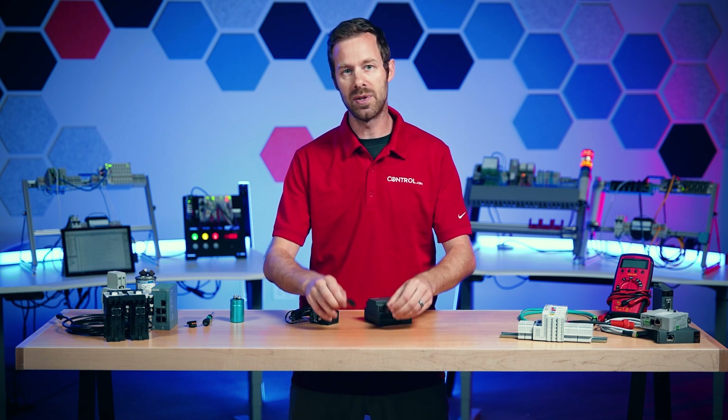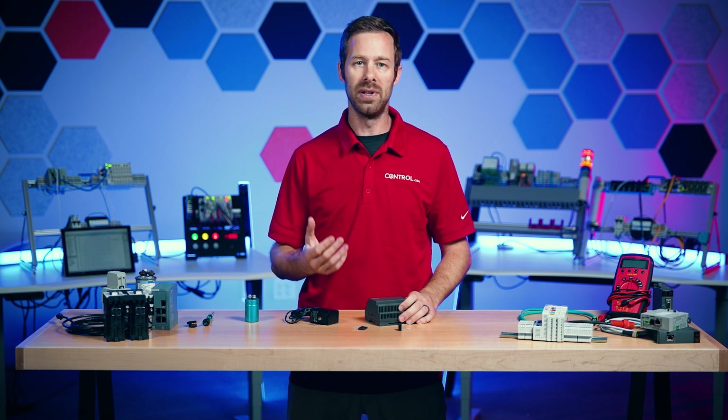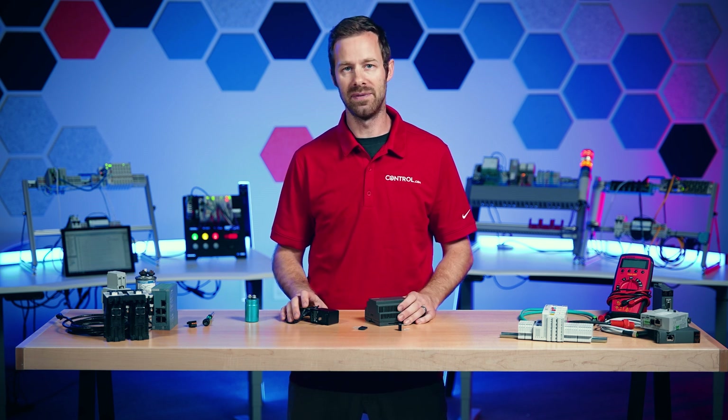Primarily it revolves around the use of these rectifiers and capacitors to get the output we really need to drive all of our devices. Back to you, Andy. Thank you, David.